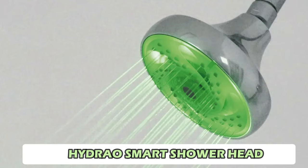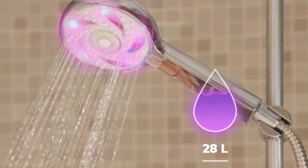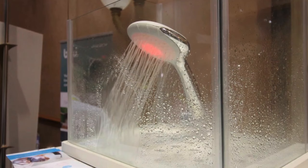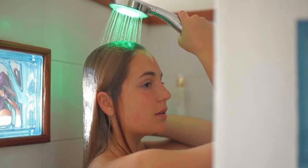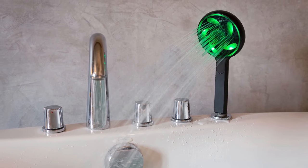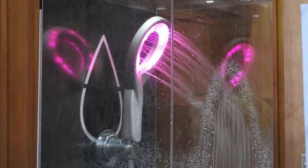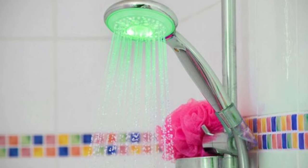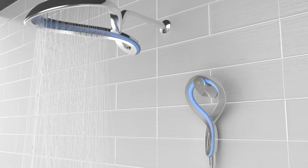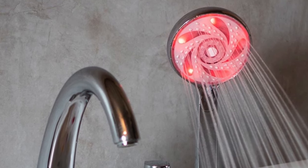Number 6: Hydro-Smart Shower Head. This smart shower head is a fantastic addition to any eco-friendly home. It helps you track your water usage by changing colors to remind you to take shorter showers, reducing both water and energy consumption. This smart shower head doesn't require batteries, making it an easy and environmentally friendly upgrade for your bathroom. The visual reminder to shorten showers makes it easier for everyone in the household to be mindful of their water use.